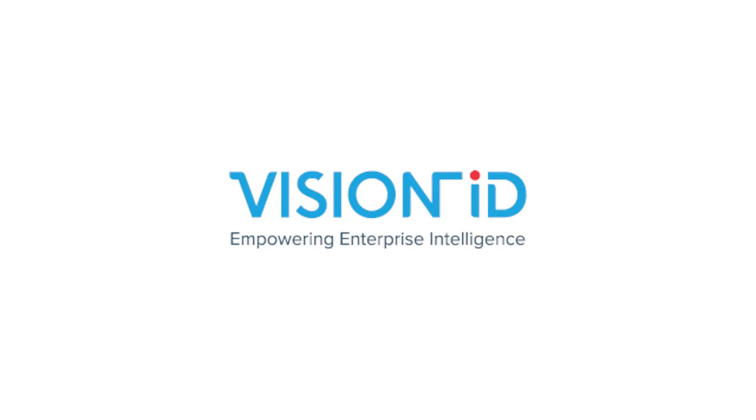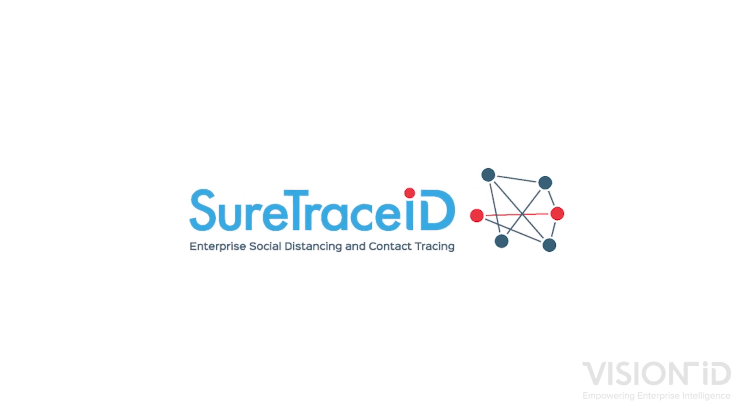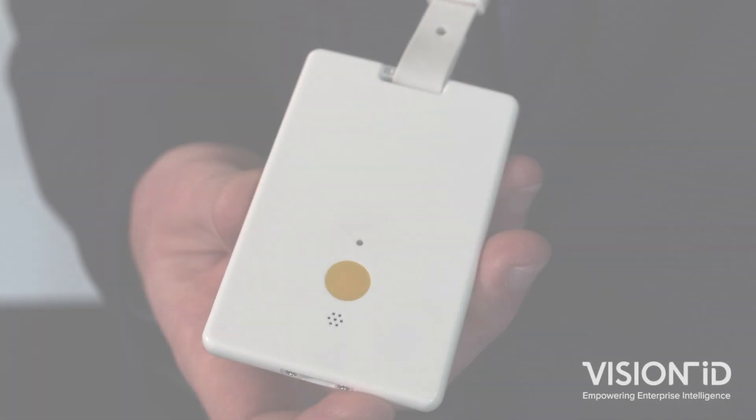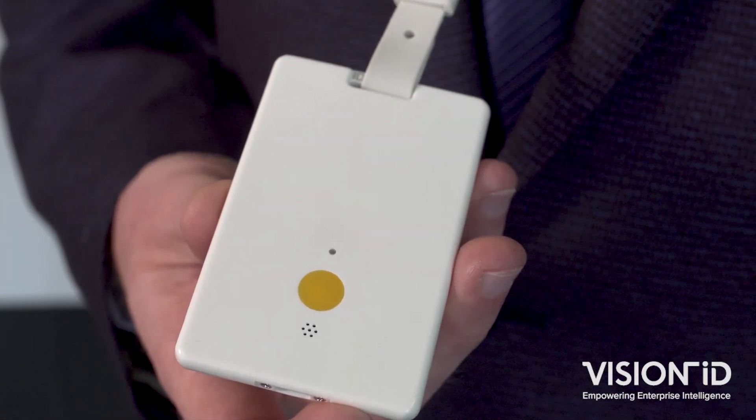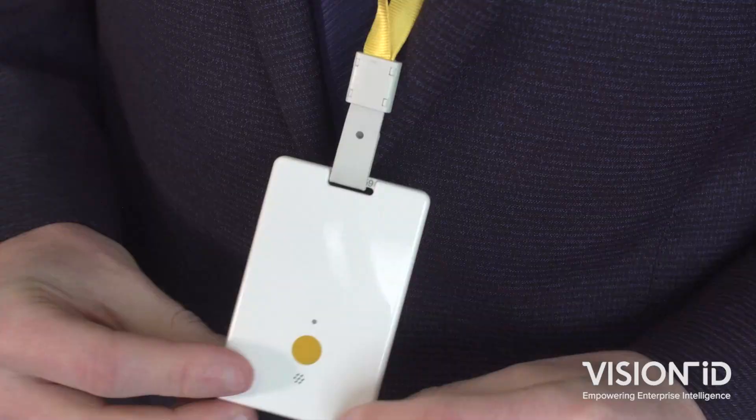Vision ID has been in business for over 20 years, and with our unparalleled experience in RFID along with managed services, we believe our newly launched enterprise social distancing and contact tracing solution can play a significant part in how you protect your business in these challenging times.